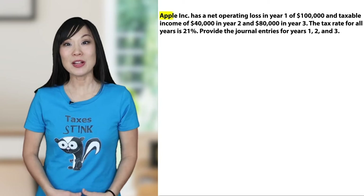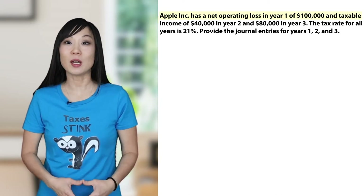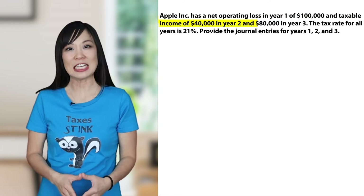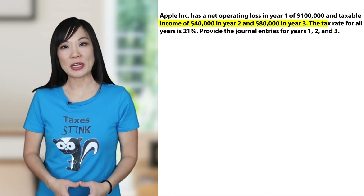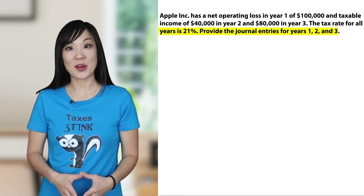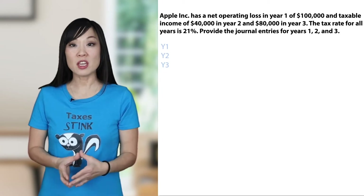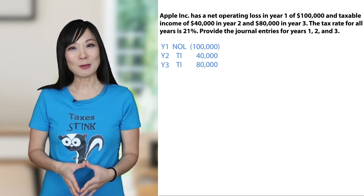The prompt reads: Apple has a net operating loss in year one of $100,000 and taxable income of $40,000 in year two and $80,000 in year three. The tax rate for all years is 21%. Provide the journal entries for years one, two, and three. First, let's line up the information so it's easier to see — put the years on one side and the amounts on the other.